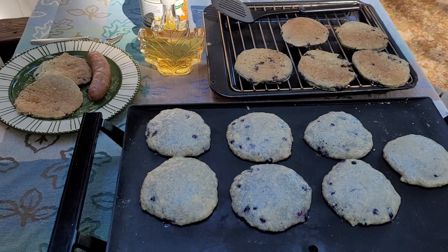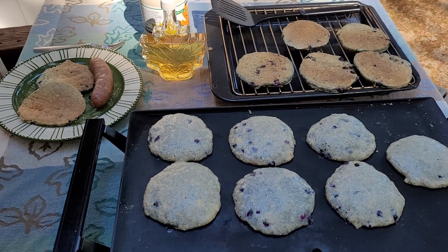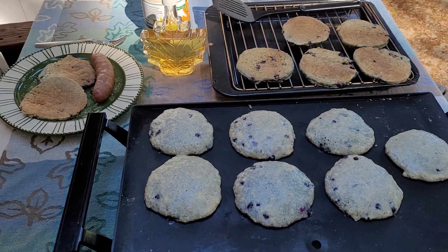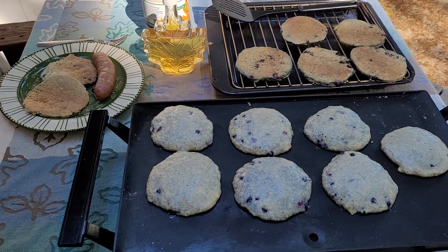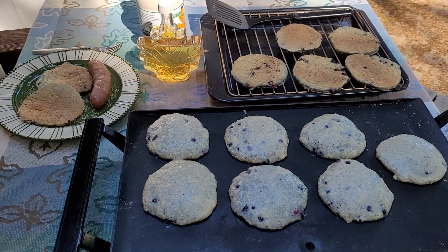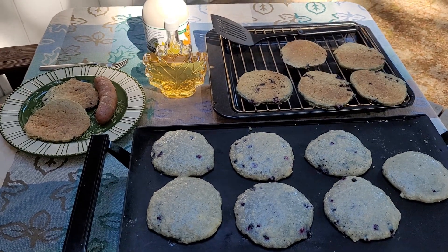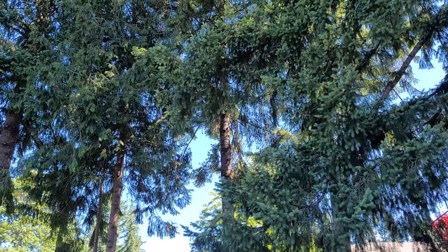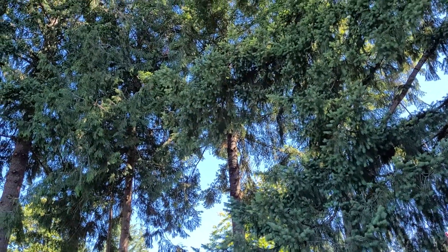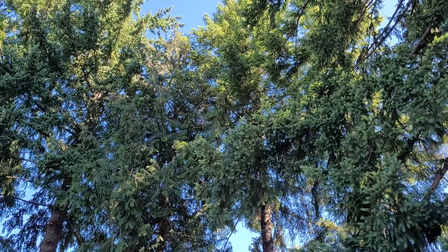If you're interested in this really simple and wonderful recipe, it's noted in the description of this video. Have a great summer morning — I hope yours is as fabulous as mine, with the birds tweeting, sun shining, trees moving gently in the breeze. Everybody's happy!